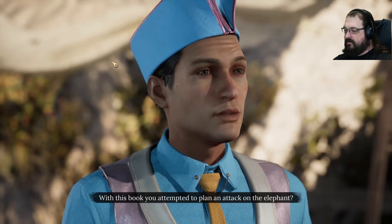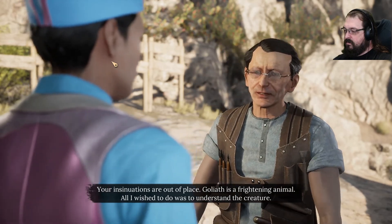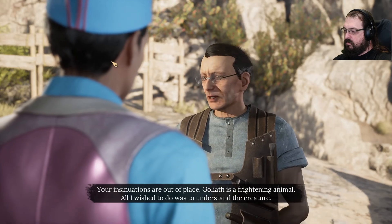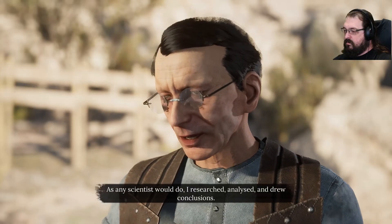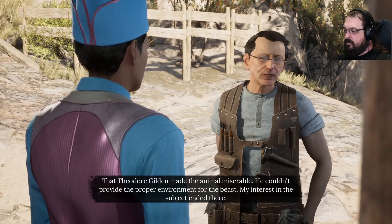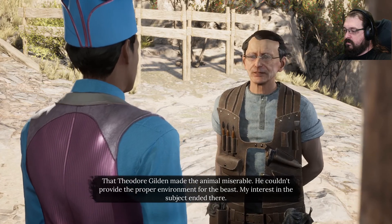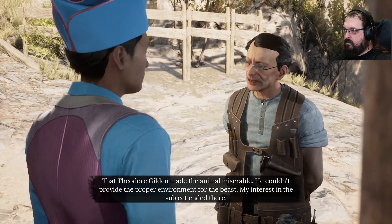With this book, you attempted to plan an attack on the elephant? Your insinuations are out of place. Goliath is a frightening animal. All I wished to do was to understand the creature. As any scientist would do, I researched, analyzed, and drew conclusions. Then what conclusion did you draw? That Theodore Gildan made the animal miserable. You couldn't provide the proper environment for the beast. My interest in the subject ended there.